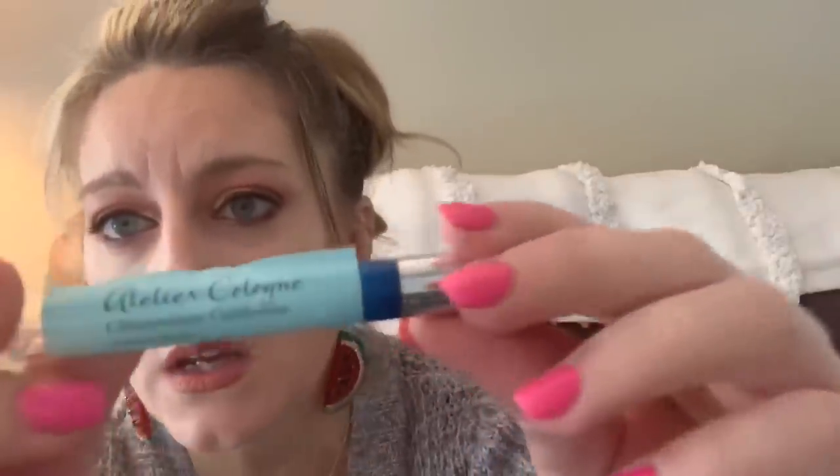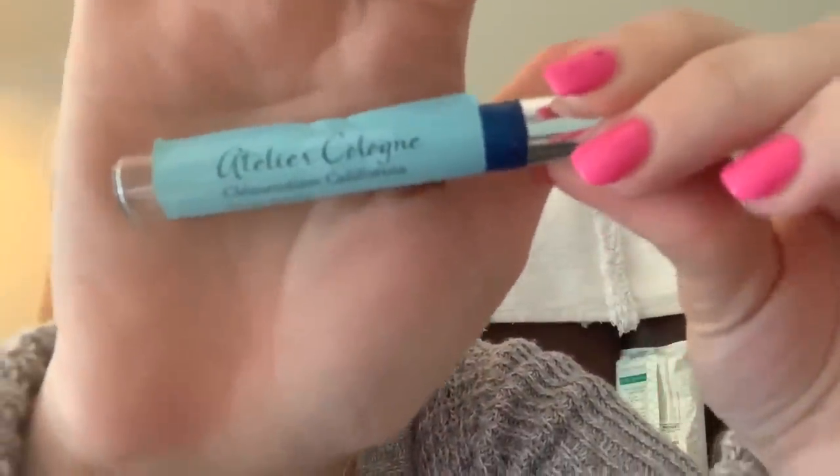The next perfume — I think this was a sample from Ulta or Sephora — is Atelier Cologne Clementine California. I really liked this too; it's definitely a citrus perfume, kind of like oranges. Of course I'm going to love that. I would repurchase this — if I found a rollerball I'd throw it in my purse. I don't know if I'd buy a full-size bottle.